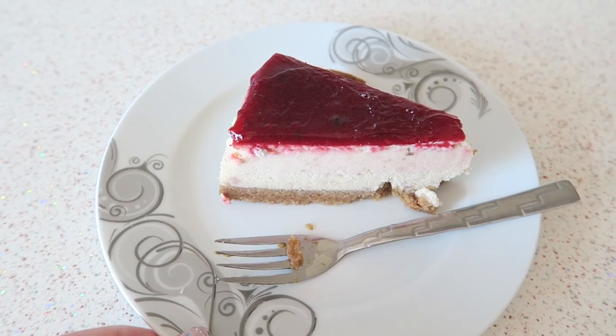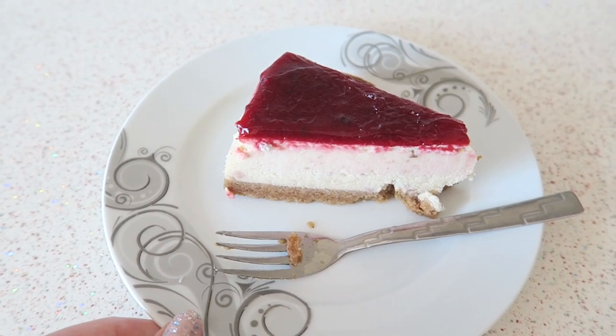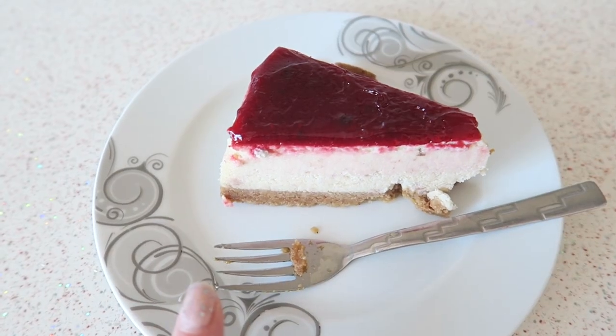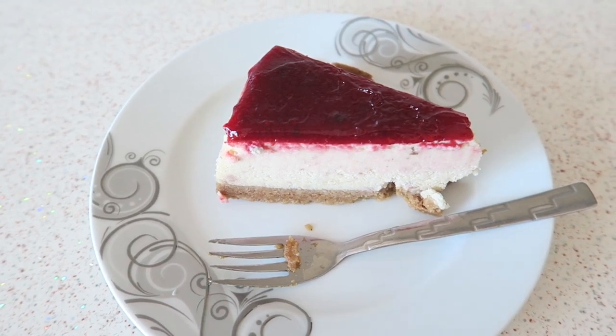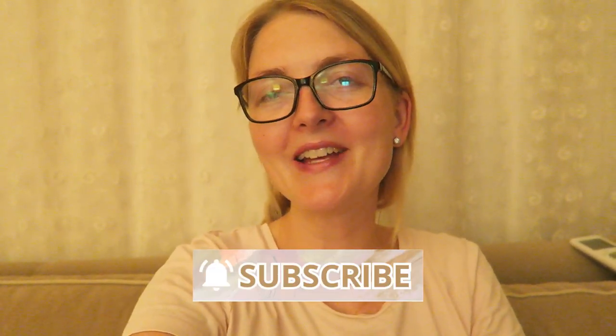For dessert we are having some leftover cheesecake from my birthday yesterday, and this is so so delicious. Cheesecake is definitely my favorite cake — this one is with berries and it's just so yummy. I totally forgot to end the vlog and I'm editing it right now — oops! But yeah, I want to thank you guys so much for watching this video. If you enjoyed it, don't forget to give it a thumbs up, don't forget to subscribe, and I hope to see you guys very soon in one of my other videos. Bye!